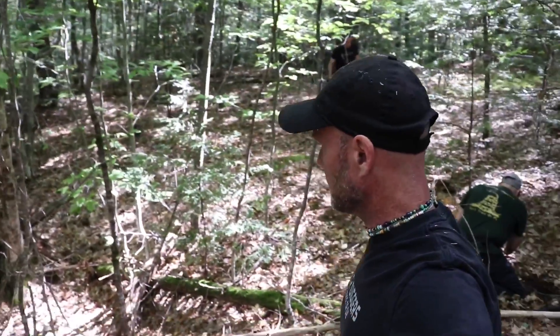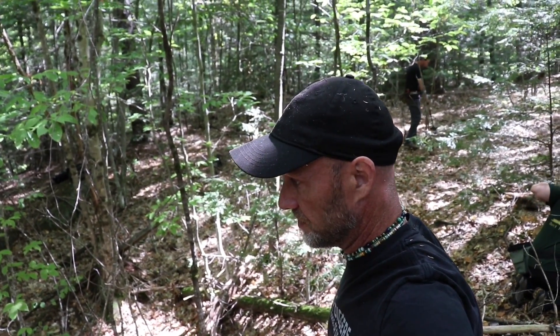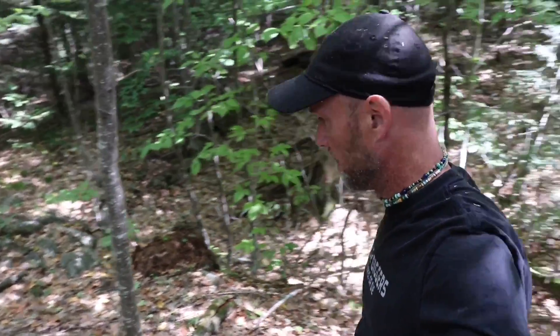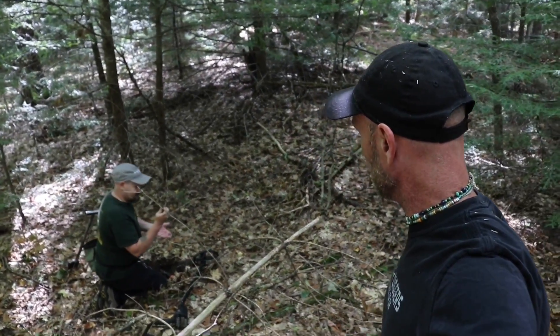So this should undoubtedly be a 1700s site. It's got to be an early settler site for where it is. No cut granite. Stone chimney stack. This is going to be awesome.